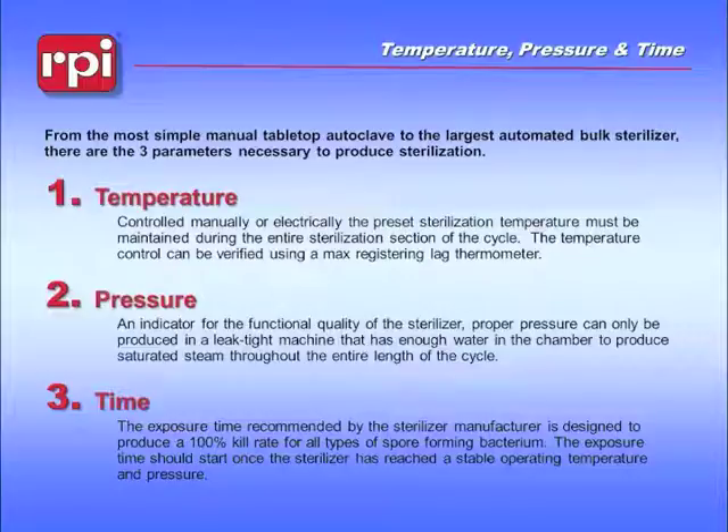The pressure is related to the temperature. When you take steam and contain it, there is a ratio between temperature and pressure that will always be maintained in a working machine. That ratio is based on sea level measurements. If you are at altitude, the ratio changes slightly, and people in high-elevation cities will always be adjusting their cycles to compensate.